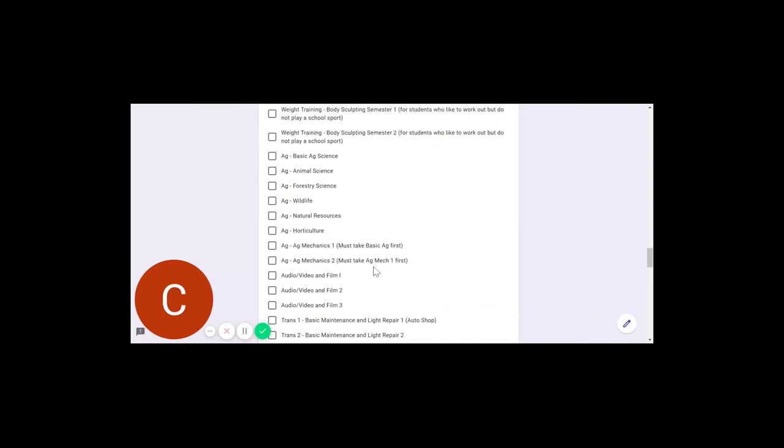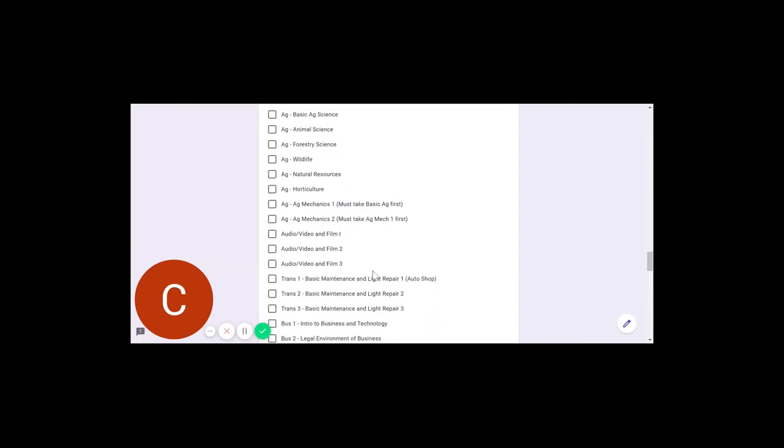That moves us into the CTAE section, which begins with Ag. There will be a resource emailed to you that will help when you get to the CTAE selections — it shows you the courses in each pathway. I think this would be an important document to pull up as you're choosing CTAE courses, as it gives you extra insight into which course you may need to sign up for. If unsure, at least get us in the ballpark — go ahead and select the course you think is next and we'll make sure you get into the correct section.